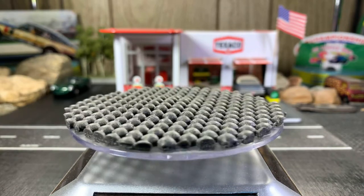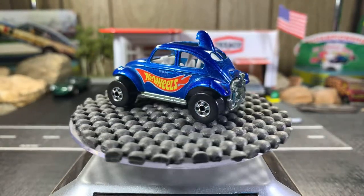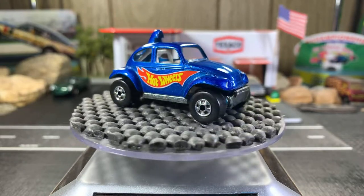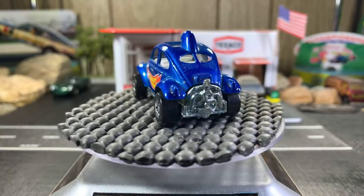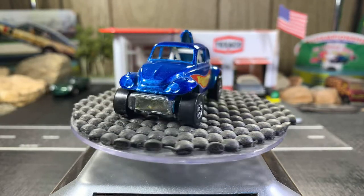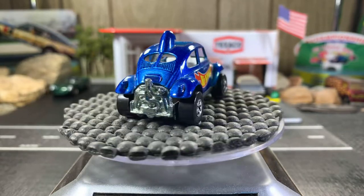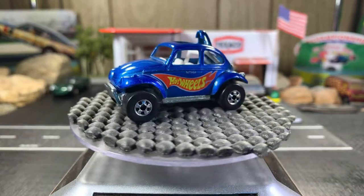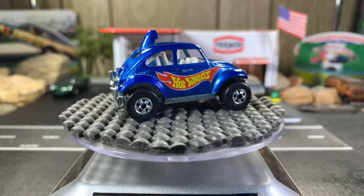Next one's a Baja Bug — that's the Hot Wheels Racing version. This one's pretty cool. It's one of the ones my friend sent me a year ago this past November. I was able to receive it and I'm really grateful to have this in my collection. It's pretty sweet.